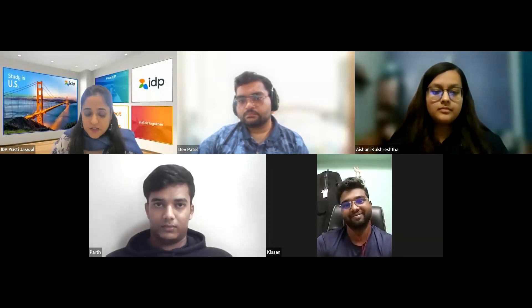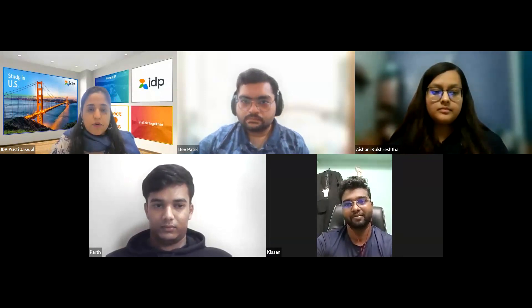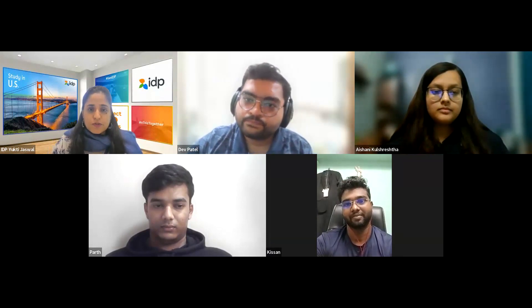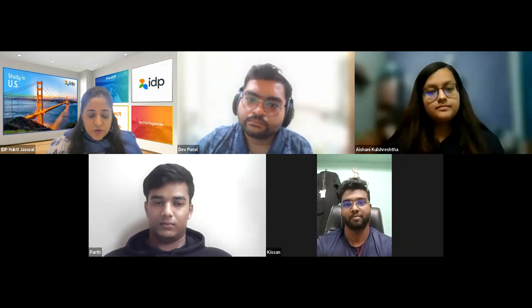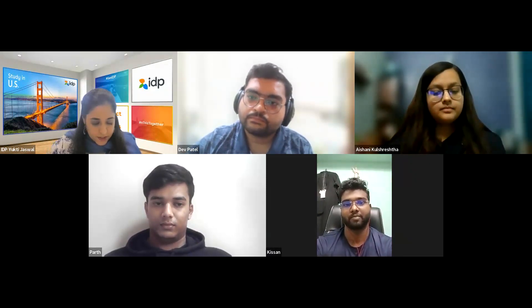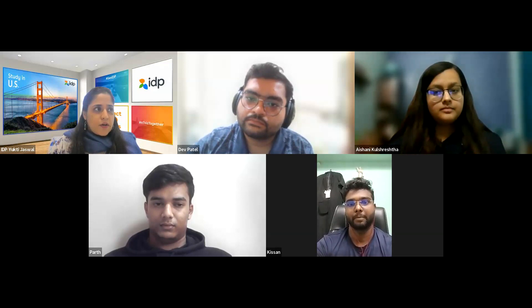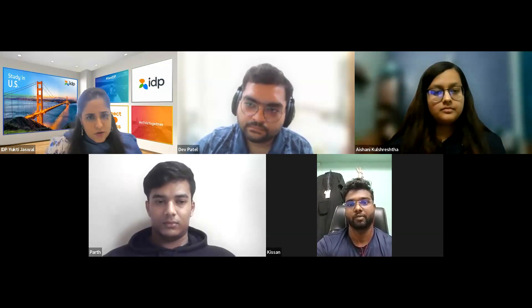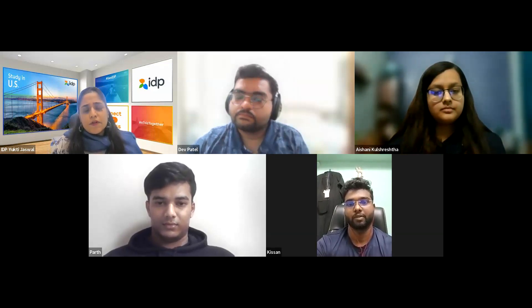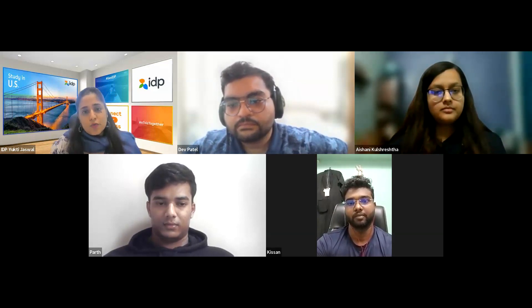Yukti asks students whether it's important to carry all documents or just a few. She asks about the large harmonium folder many students prepare. Dev says most consulate officers don't ask for supplemental documents like financial records or mark sheets. If you're confident in your answers, they won't ask for additional documents. He notes that consulate officers are instructed not to check specific documents because it's time-consuming given the number of students they process each day.